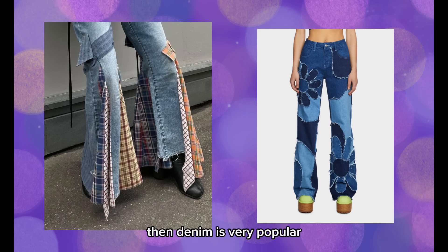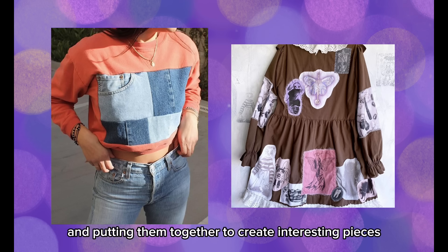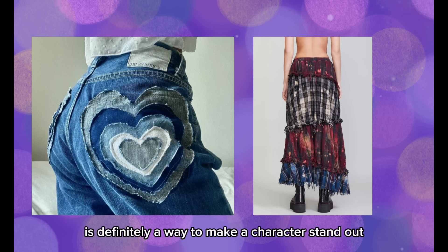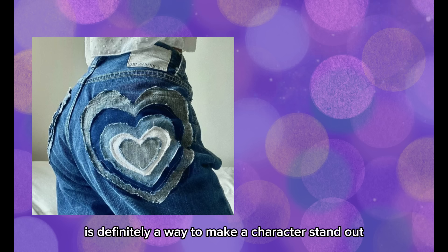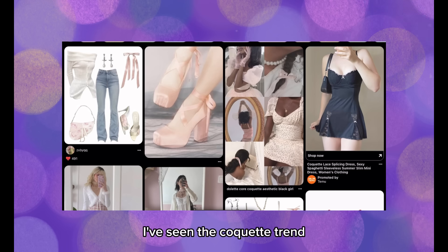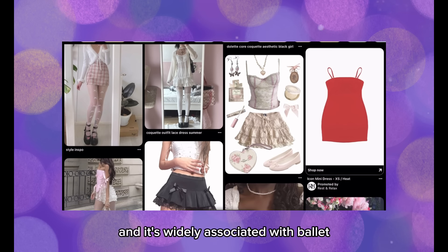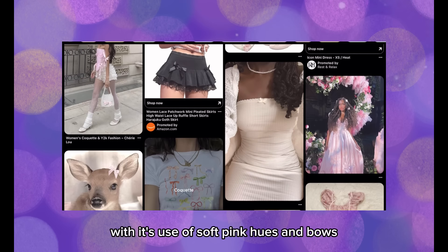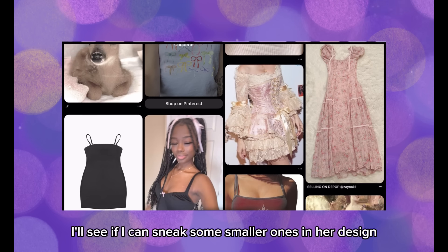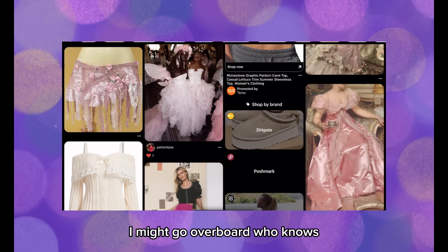Denim is very popular. Taking parts from two different clothing items and putting them together to create interesting pieces that contrast in color, texture, or fabric is definitely a way to make a character stand out. I've seen the coquette trend take hold of online fashion circles — it's widely associated with ballet, with its use of soft pink hues and bows. I'm really attached to the bow in her hair, so I'll see if I can sneak some smaller ones in her design. I might go overboard, who knows?